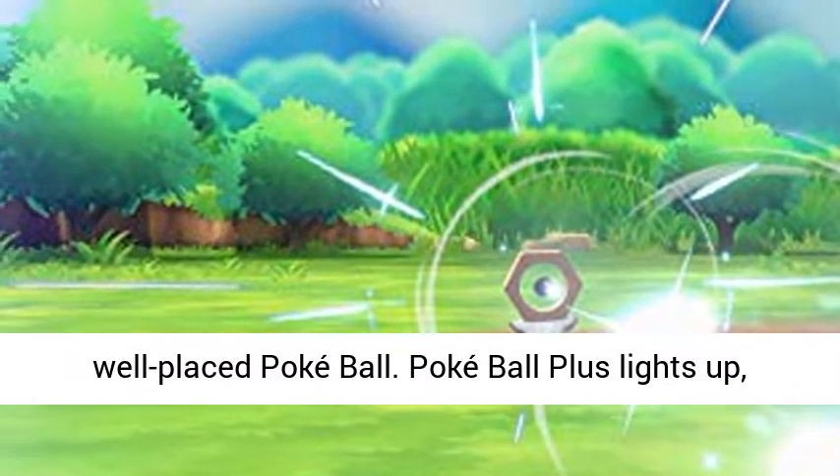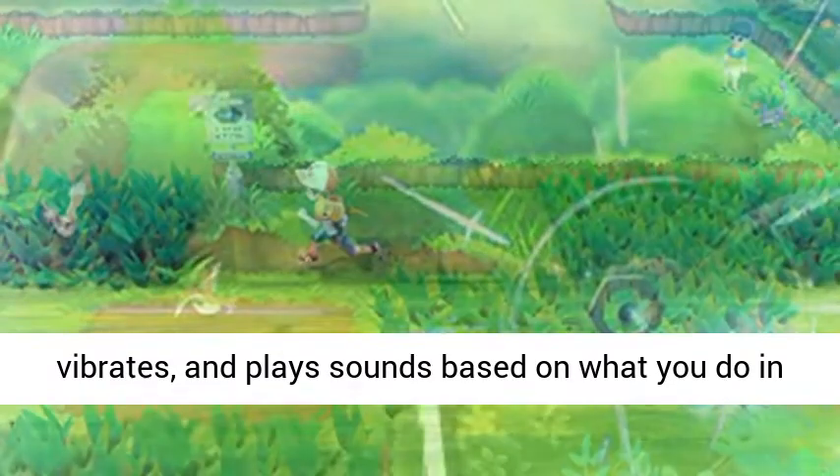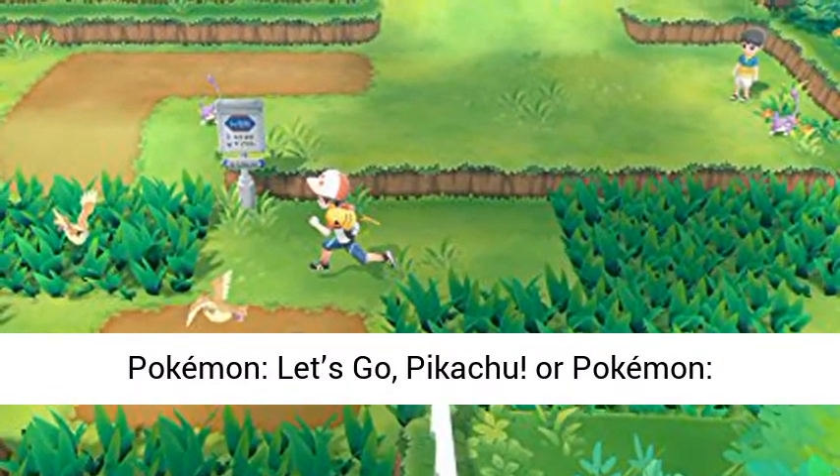Pokéball Plus lights up, vibrates, and plays sounds based on what you do in Pokémon Let's Go Pikachu or Pokémon Let's Go Eevee.